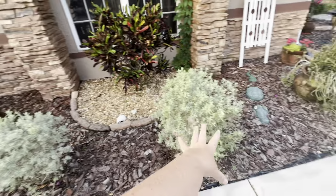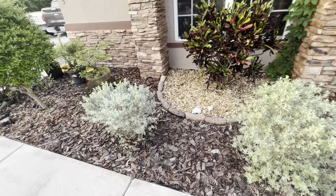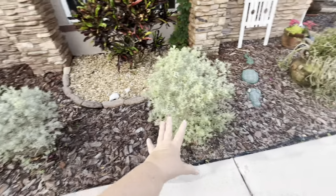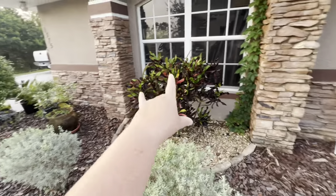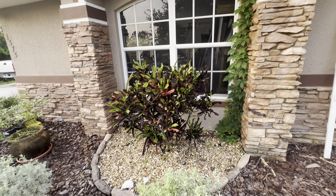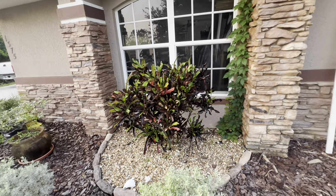The Texas sage is doing really well — no blooms on this yet, there are some in the back. Apparently they need water every day, so they're looking better, still a little scraggly. This is called a Mammy — I thought it was a croton but it's actually a Mammy. It's a little different than the croton. Anyway, that's doing good.